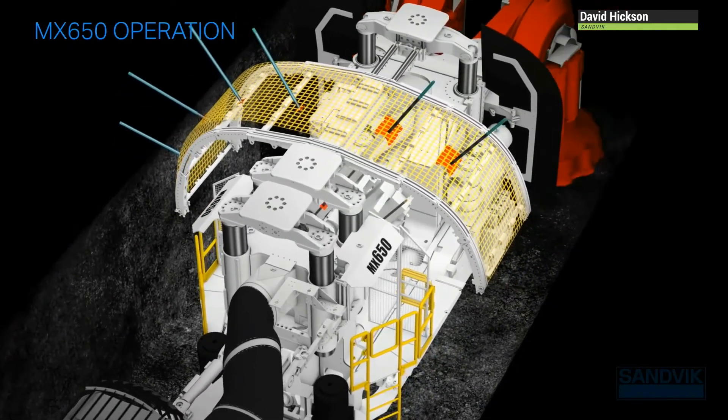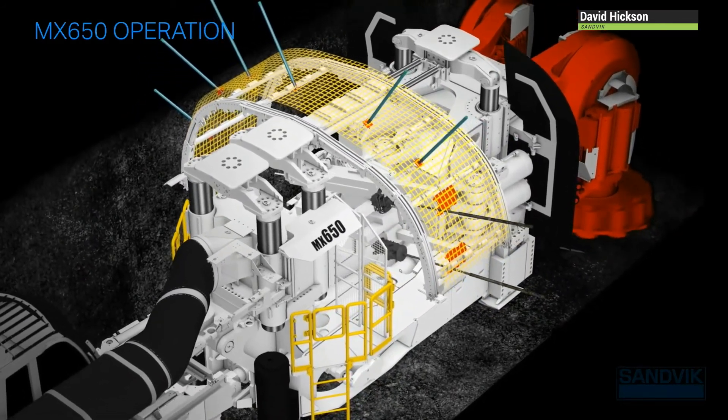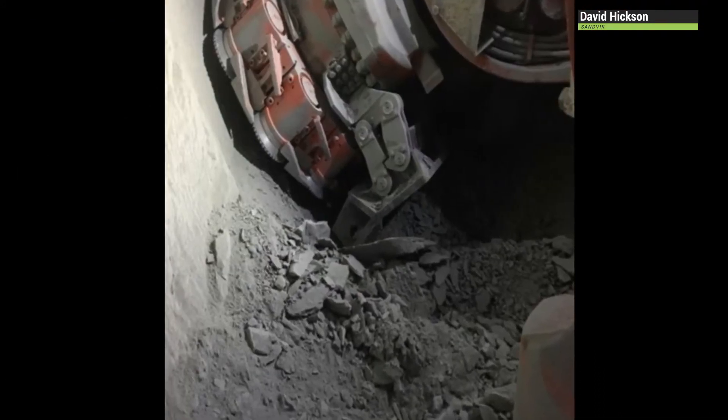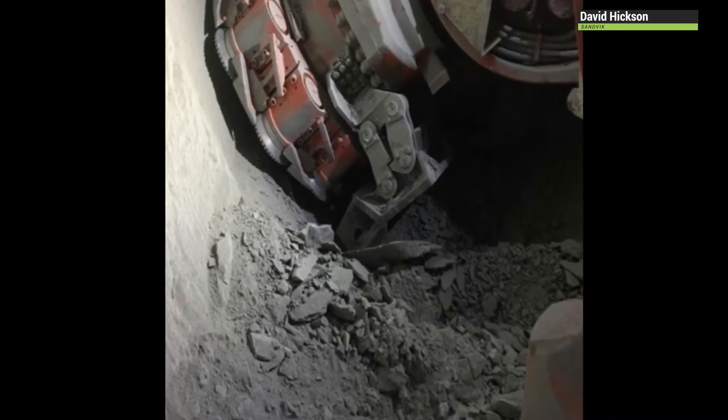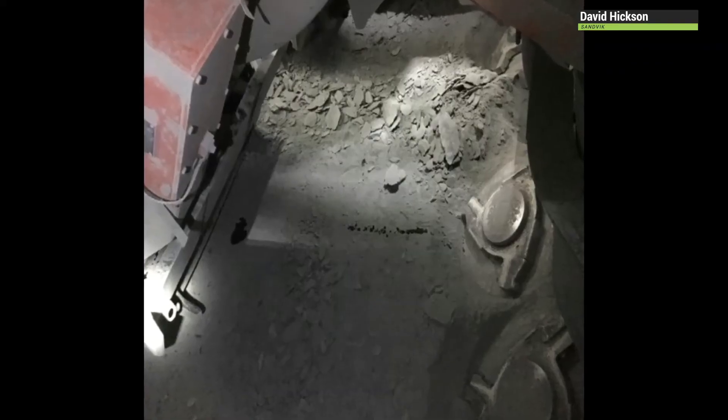Further benefits include increased pillar stability due to reduced blast fracturing, best possible roadway conditions for increased tramming speed and low maintenance costs, lower total cost of ownership, lower ventilation power requirements due to smooth airflow, smaller particles after cutting requiring less crushing and milling, and easy waste disposal. An incorporated conveyor discharge provides quick and efficient loading of ore from the heading, with four loader stars working in conjunction with the discharge conveyor for fast loading onto conveyor or batch haulage systems.